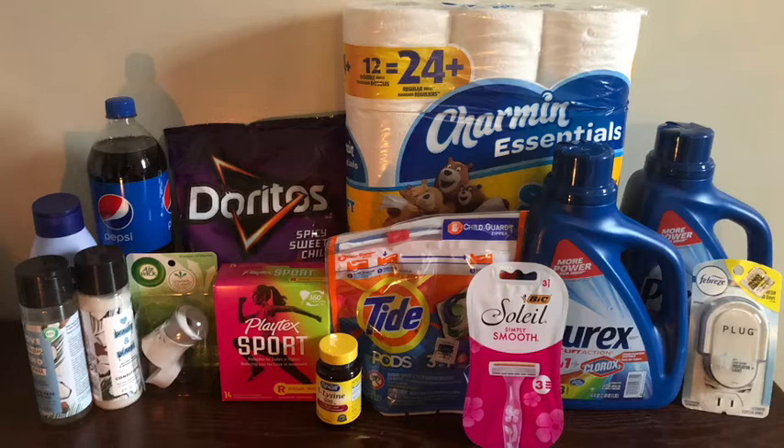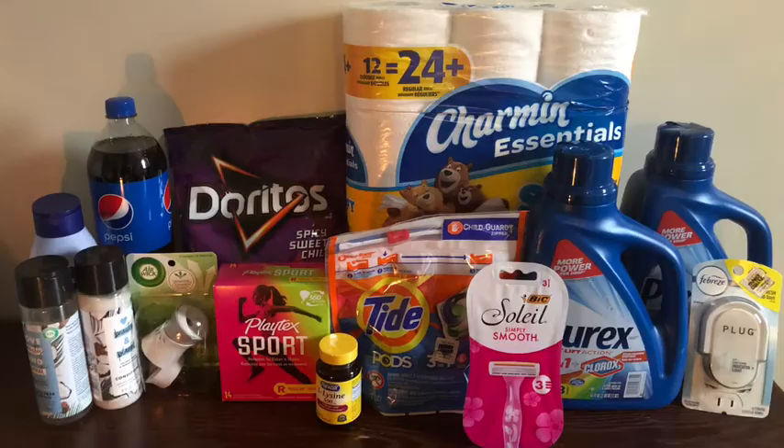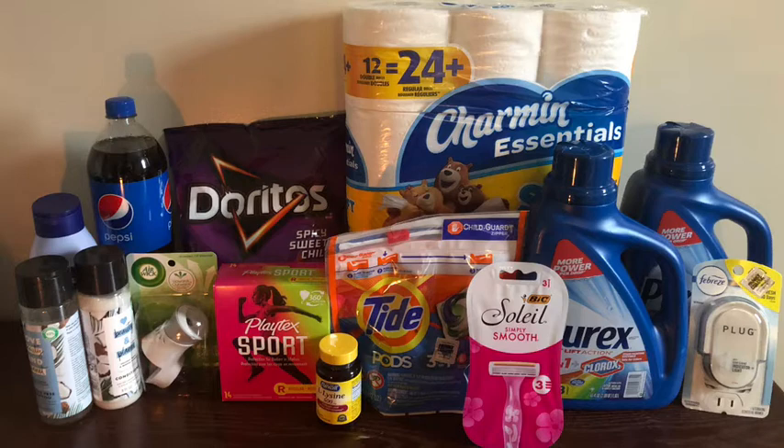I picked up the Tide Pods sixteen-count, which are on sale for four dollars and ninety-five cents this week. We have a two-dollar digital coupon making it two ninety-five, but unfortunately it rang up at the regular price of five twenty-five. I got the two dollars off and ended up paying three twenty-five — a thirty-cent difference. I started to go back in to get my thirty cents but it was getting icy out, so I went home.